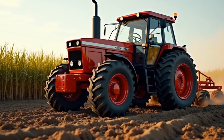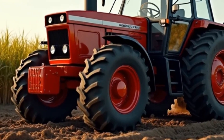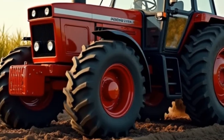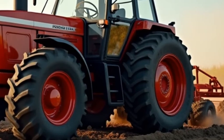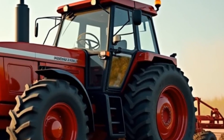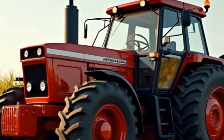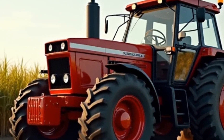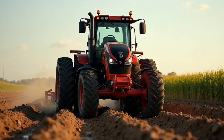Technology plays a major role in making this tractor a standout in its class. The 2026 Allis-Chalmers comes with advanced GPS-based precision farming systems, allowing farmers to optimize their operations like never before. From automated steering to real-time crop monitoring, this tractor is a technological powerhouse. These features not only enhance productivity but also help reduce waste, making farming more sustainable.